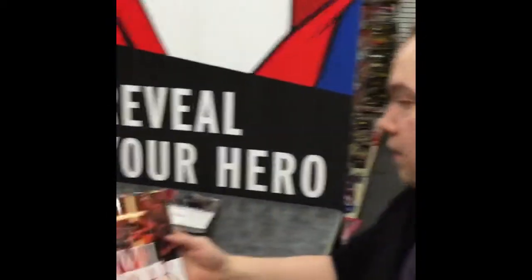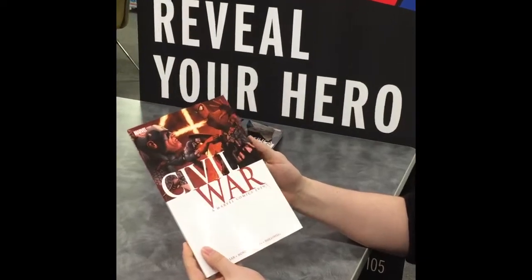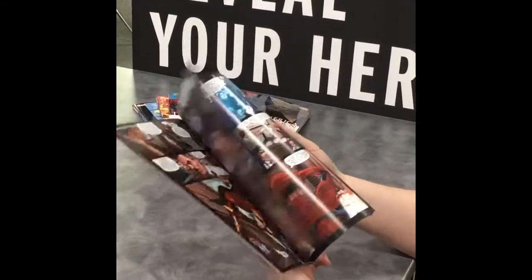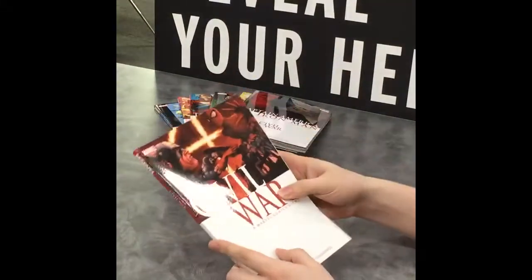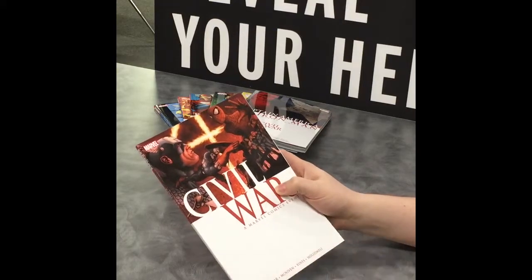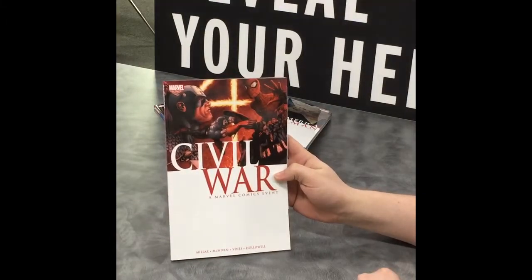This is going to be your main one — Civil War, the Marvel Comics event. That's going to be issues one through seven, that will get you the full story, everything that's going on. A little overview: basically the government is trying to have the heroes register themselves — it's the Registration Act — so they have to de-mask and show their true identities, so the government can track them. I think we're going to see a few pieces of that in the movie, but this is going to be your main trade if you want that main story.